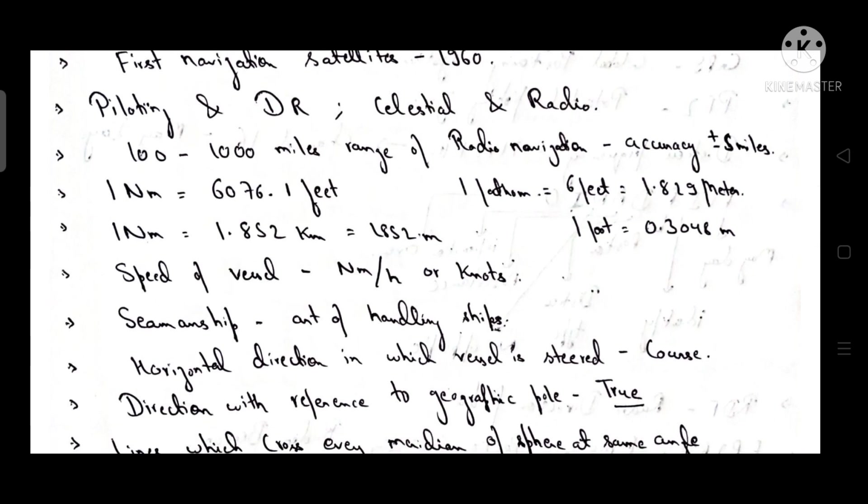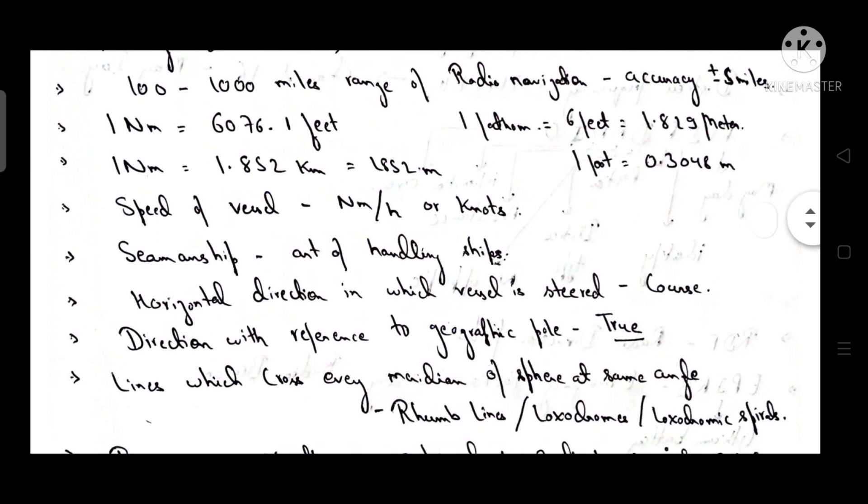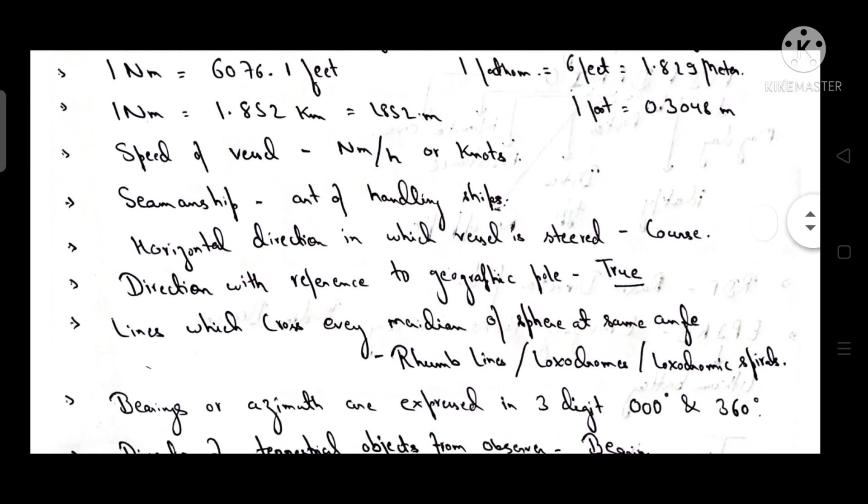The range of radio navigation is 10,200 miles with an accuracy of plus or minus five miles. One nautical mile is equal to 6,076.1 feet. One fathom is equal to six feet, that is 1.829 meters. One foot is equal to 0.3048 meters. One nautical mile is equal to 1.852 kilometers, that is 1,852 meters.